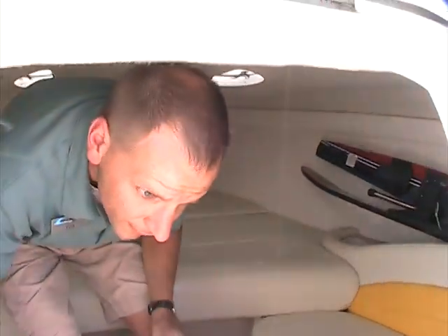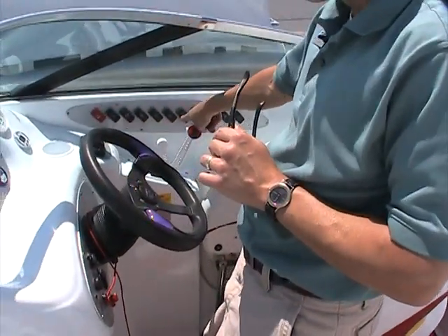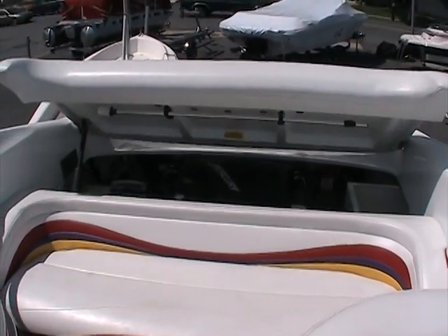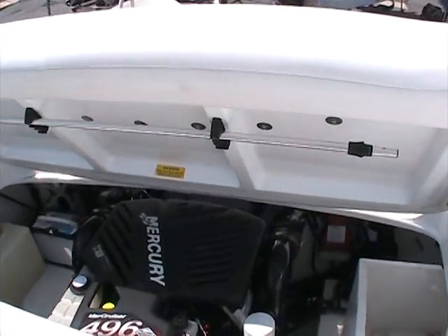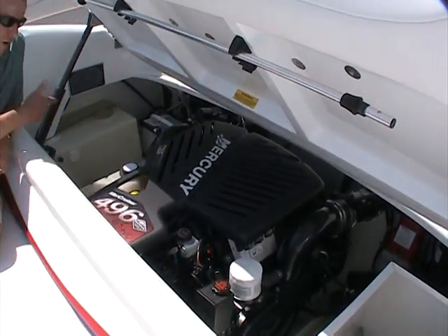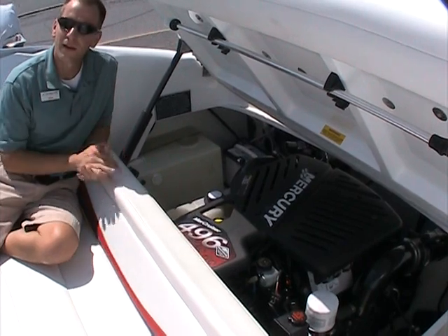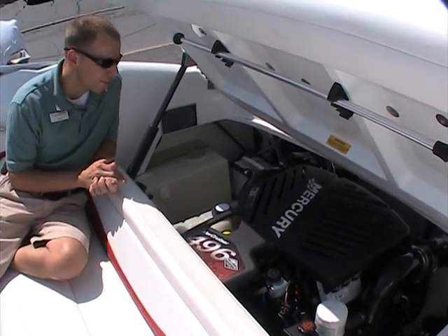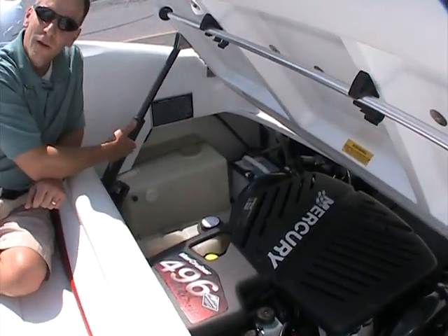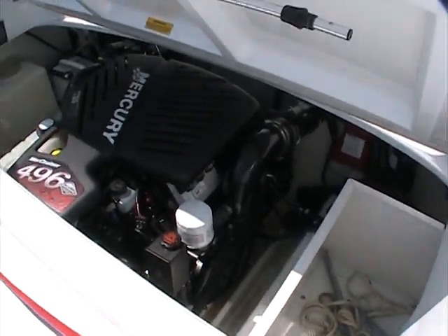One thing I'll point out is the engine compartment. The lid opens up with the push of a button — just push the button and the lid opens up neatly. Inside here, we have a 496 mag HO as I mentioned outside. Our service department has gone over everything — we checked out the engine, we went over the trailer to make sure everything is in working order, so we have done that to give you some peace of mind. Inside here, you'll see what looks like about an eight gallon container for your spray water on the back of the boat. Extra storage on the port side as well — there you'll find an anchor and whatnot. Many things go with this particular boat.